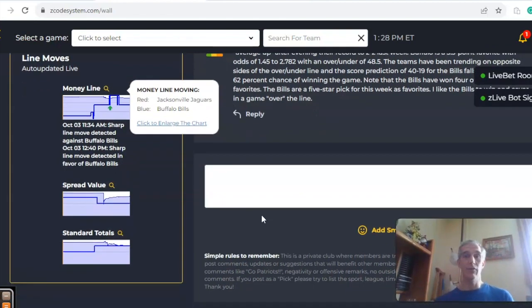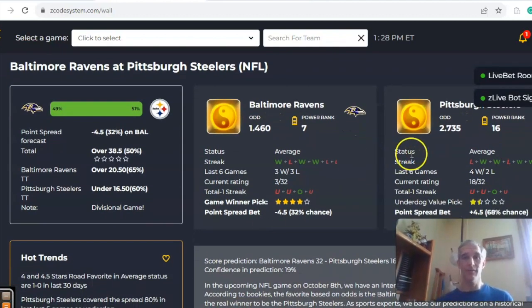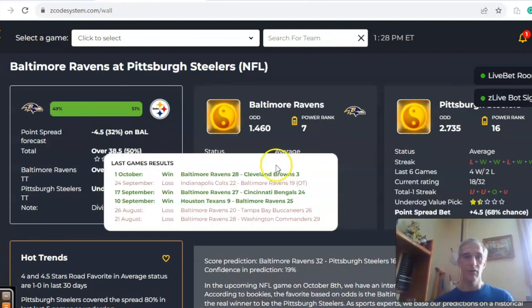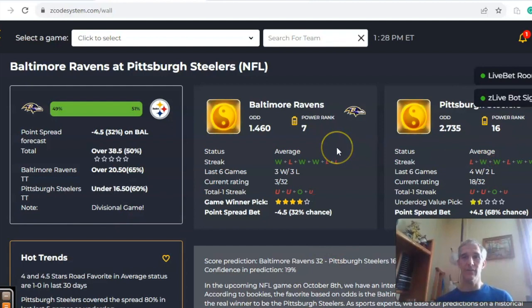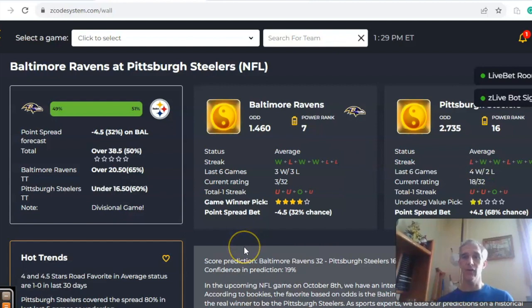Next is an AFC North battle — Baltimore and Pittsburgh. Pittsburgh comes in average status after a bad 30-6 loss at Houston, while Baltimore is coming off a 28-3 thumping over Cleveland. Both teams are average status at the moment. Baltimore is three and one on the season, Pittsburgh two and two. Baltimore is a road favorite by four and a half points, odds of 1.46 to 2.735, and the over/under is low at 38.5 — not surprising since both teams have recently been involved in games under the line.